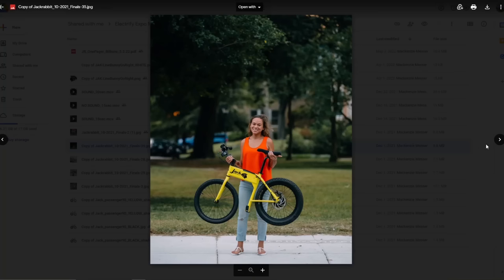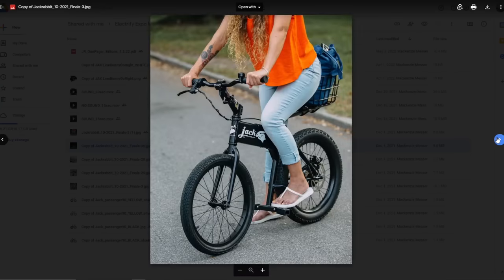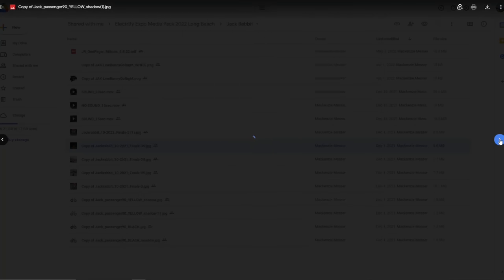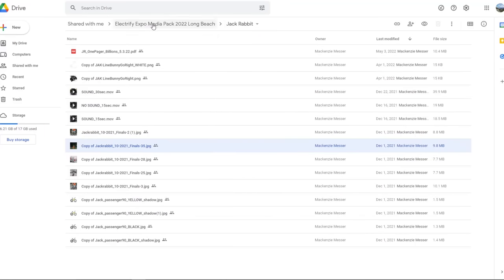Jackrabbit - it's a bicycle. It's a bicycle that you don't pedal. Looks like just a battery and a hub motor and some pegs. It's like a motorcycle but a very tiny one. Interesting - might be fun. I'm definitely going to ride it.